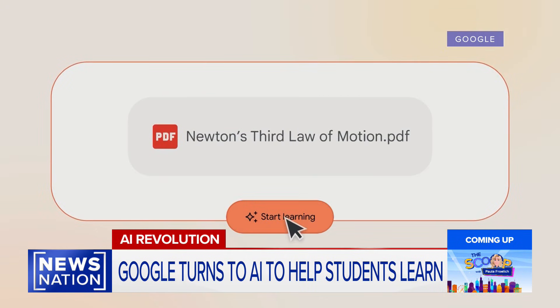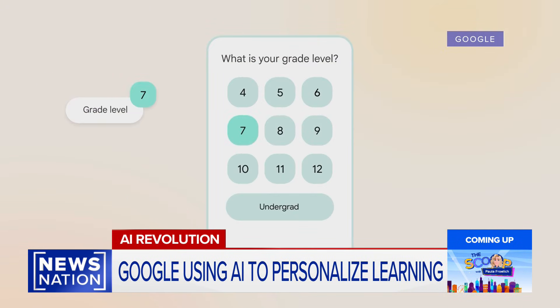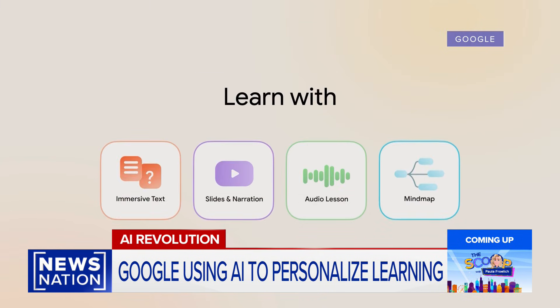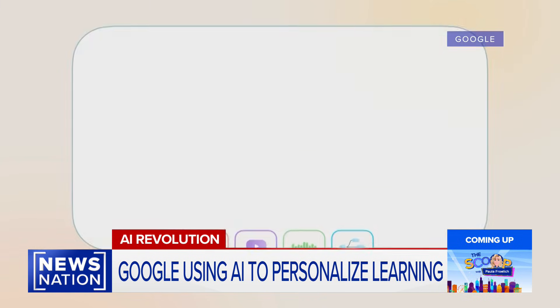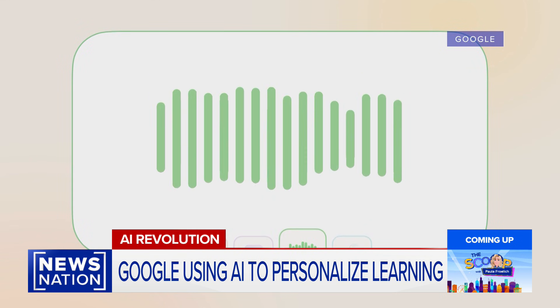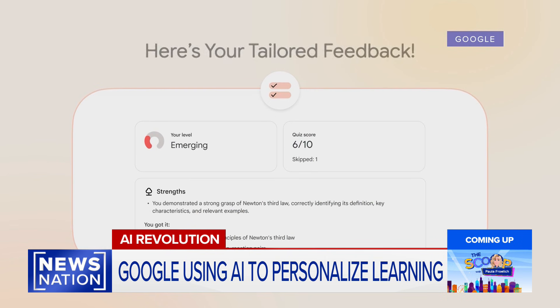Once a topic is uploaded to the site, material is outputted at the grade level the student chooses while incorporating their hobbies and interests into the subject matter, before the student decides how it's all displayed — with options like immersive text, slides, audio narration, or mind maps to connect core concepts.